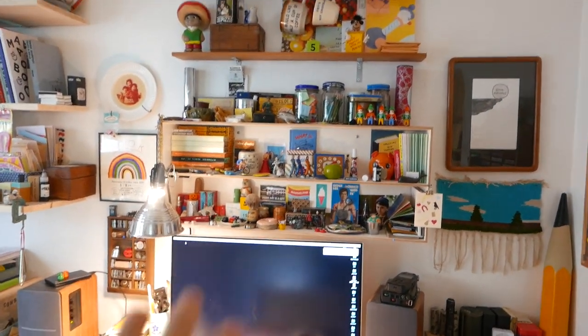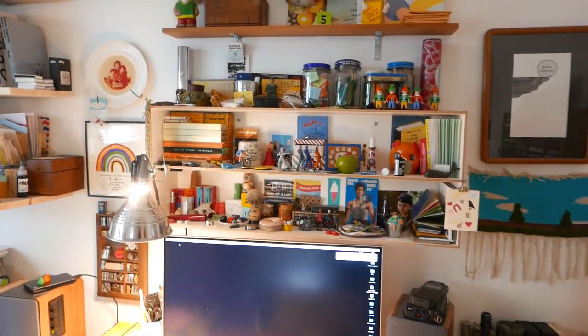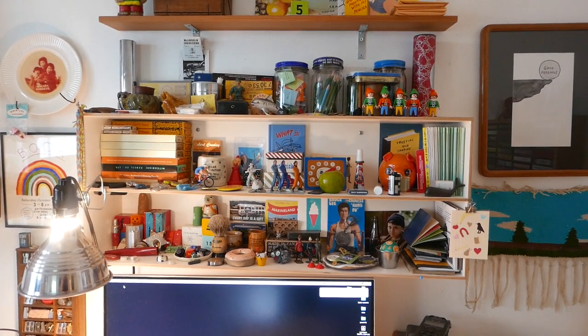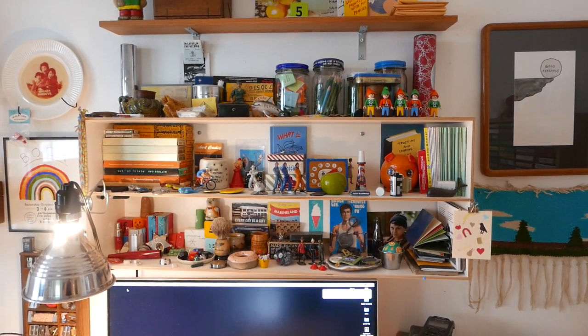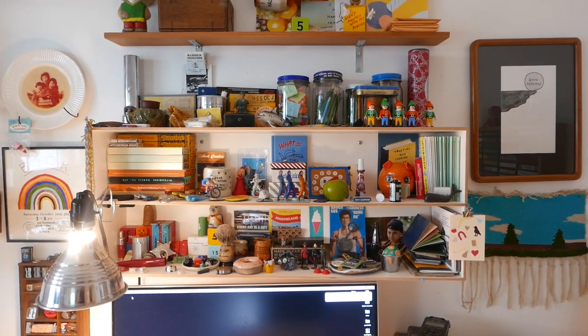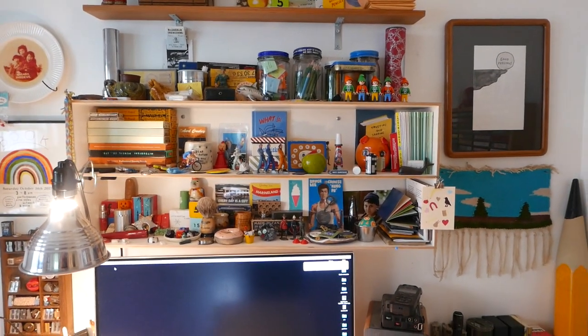This shelf here is kind of where I try to keep all of my small knick-knack type things. I tend to collect small objects, and it will get out of control if I let them take over, so I try to limit what I have to this space here.